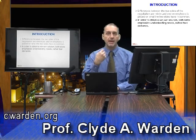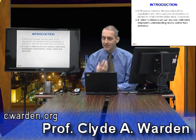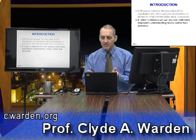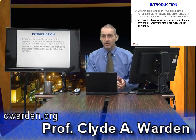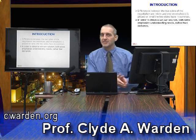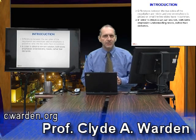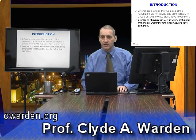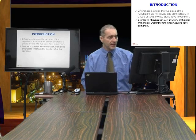In distributive, we try to guess secret information, give false information, or mislead. If I'm the seller, I tell you my costs are higher than they are. In integrative, we say: if I can understand you and you can understand me, is it possible we can create a solution where I get what I want and you get what you want?